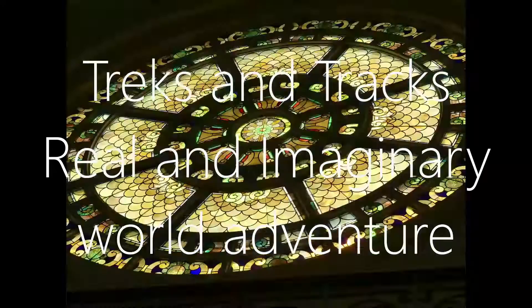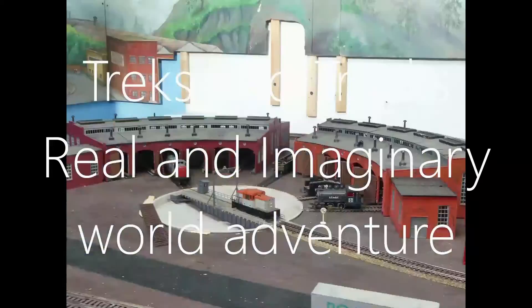Welcome to another episode of Frank's Treks and Tracks, the exploration of the world, both real and imaginary.